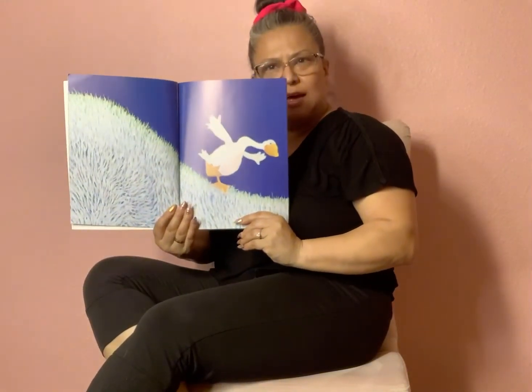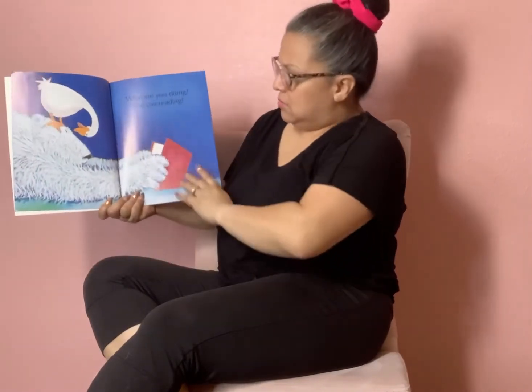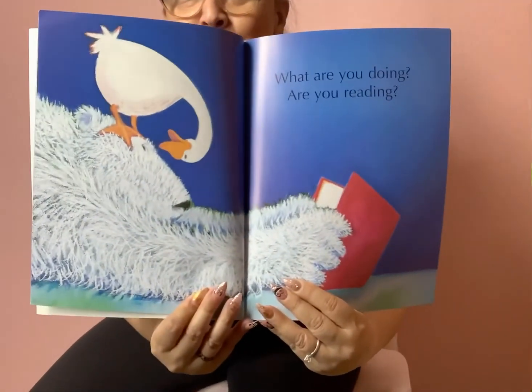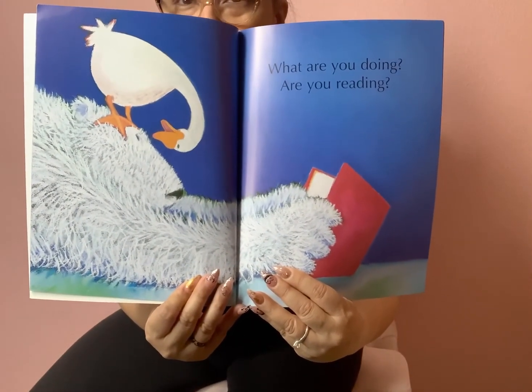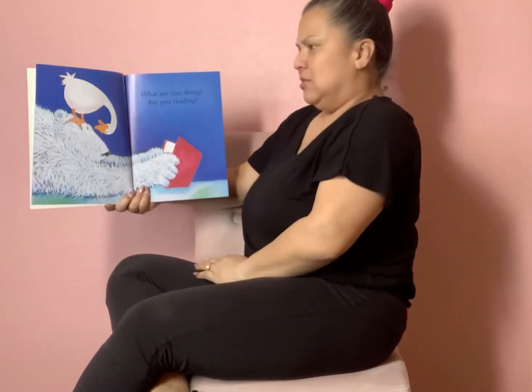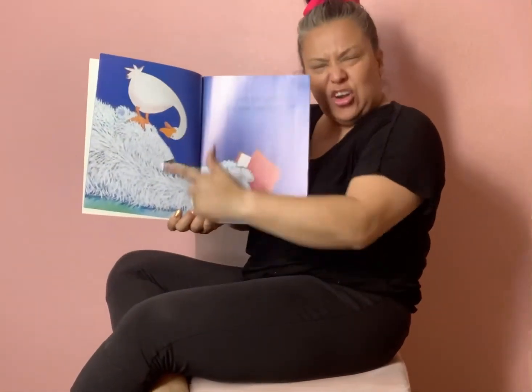Look at these beautiful pictures. She is very artistic. Uh-oh, what's going on here? Where is that goose? Is he standing on a carpet? There's a nose, there's an eye — oh, it's the polar bear reading a book! Why is the goose standing on his head? What are you doing? Are you reading? He can see that he's reading. Is that nice to stand on your friend's head? I don't think so.